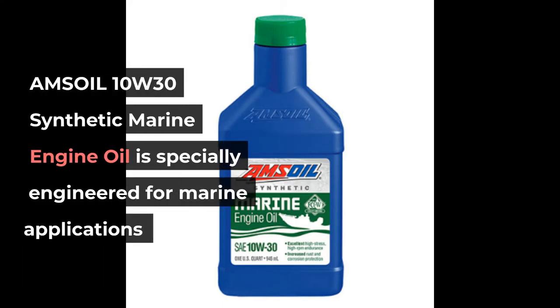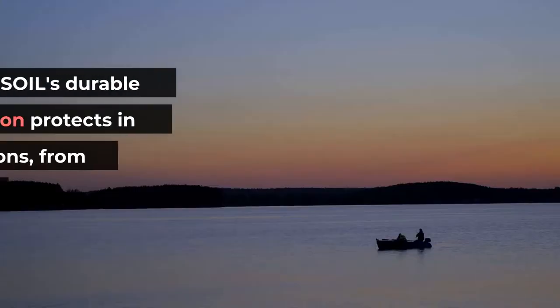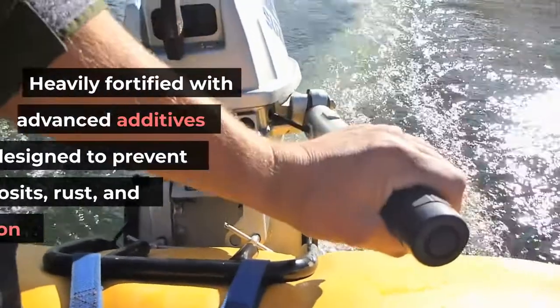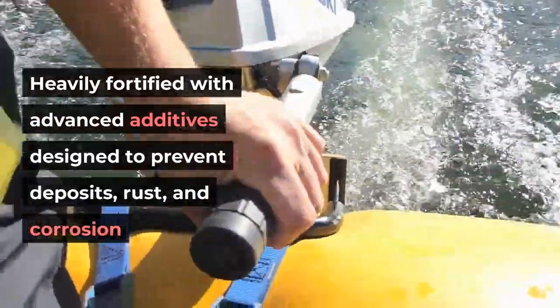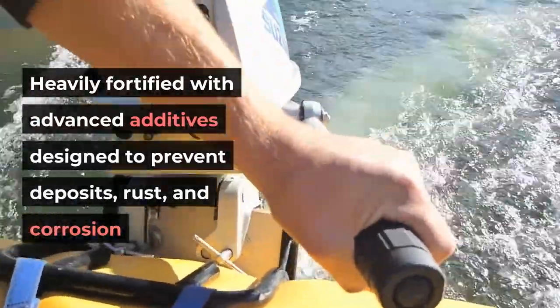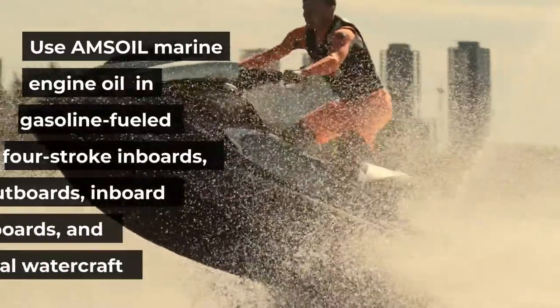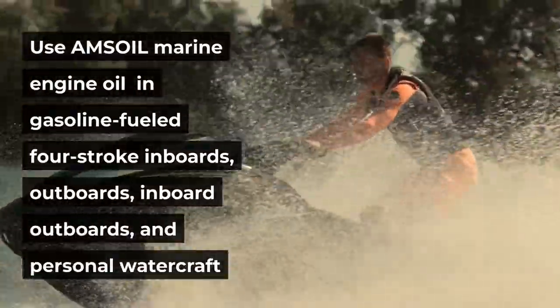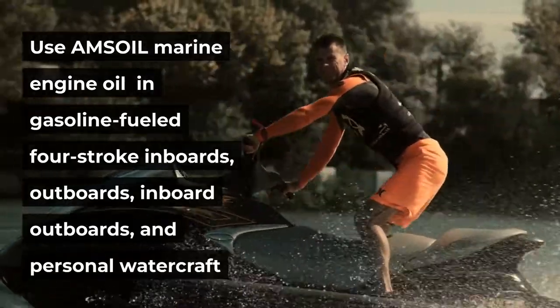AMSOIL 10W-30 Synthetic Marine Engine Oil is specially engineered for marine applications. AMSOIL's durable formulation protects in severe conditions, from all-day trolling to high RPM operation. Heavily fortified with advanced additives designed to prevent deposits, rust, and corrosion. Use AMSOIL marine engine oil in gasoline-fueled four-stroke inboards, outboards, inboard outboards, and personal watercraft.